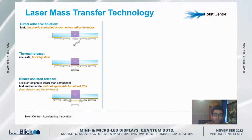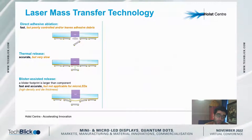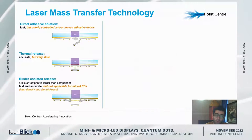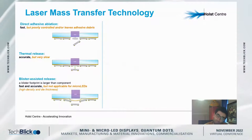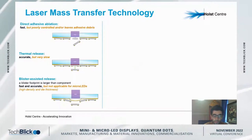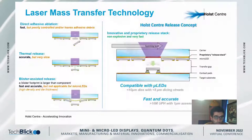A blister-based solution has been successfully applied to many LEDs due to the footprint of the blister being larger than the die. However, the applicability of this approach for laser die release from high-density wafers with micro-LEDs is questionable.